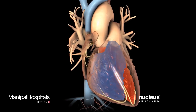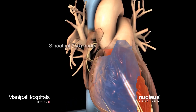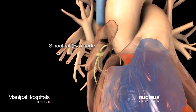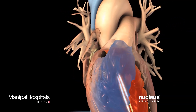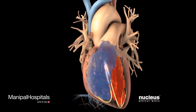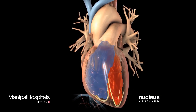Each heartbeat begins in the heart's natural pacemaker, called the sinoatrial, or SA, node, located in the wall of the right atrium. An electrical signal starts here, then spreads across both atria, causing them to contract and push blood into the ventricles.